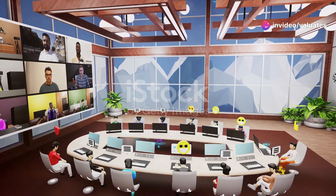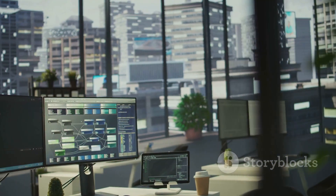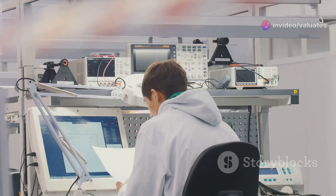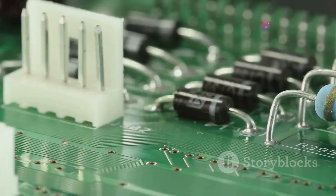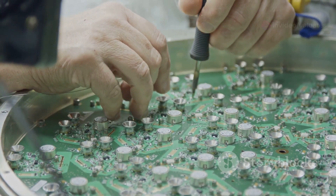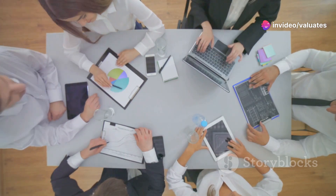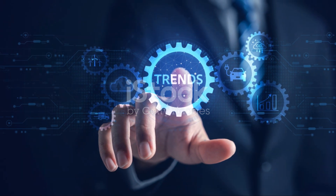Now let's meet some of the heavy hitters in the electronic paste market — the companies leading the charge in innovation and market share. First up, we've got Company One, pioneers in their area of expertise in electronic paste, constantly pushing the boundaries of what's possible. Then there's Company Two, the go-to company for their area of expertise, known for their key product characteristics. And let's not forget Company Three, making waves with their innovations. These companies are just the tip of the iceberg. The electronic paste market is incredibly competitive, with a host of other players vying for a piece of the pie. This competition drives innovation and keeps prices in check.